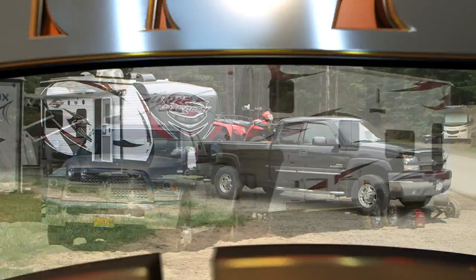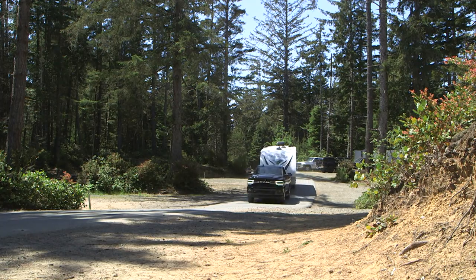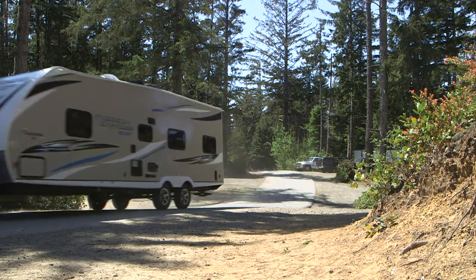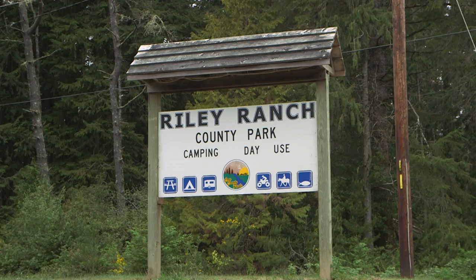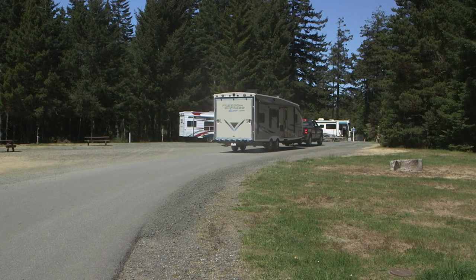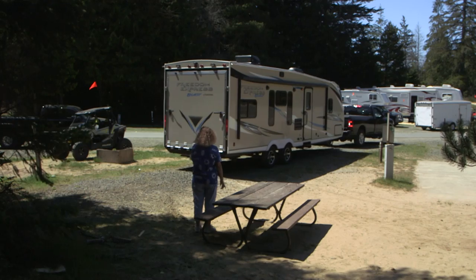Welcome back to Rollin' On TV. Toy hauler trailers are extremely popular today, and the Coachman Freedom Express we tested with the Ram 3500 truck is a good example of that RV type. The Ram did its expected good job of hauling the trailer to Riley Ranch County Park. The ParkSense Rear Park Assist helps when parking solo, but when towing you'll want to shut it off to avoid hearing the alarm when backing up with the trailer.